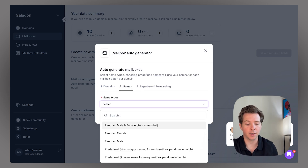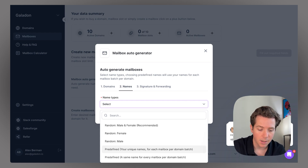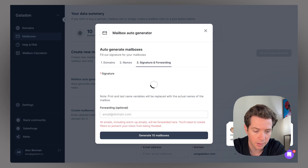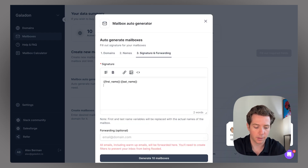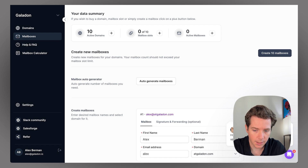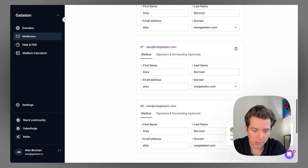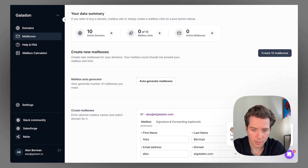We can do the same thing to generate the mailboxes — auto-generate based on our domains. We'll select all our domains and set one mailbox per selected domain. We'll choose our name; they have a random name option or a predefined name. I'll pick predefined because I want all the emails to go out in my name, Alex Berman. Then I'll put my signature — CEO of Galadon — and a phone number as a placeholder. And we can generate 10 mailboxes. Check everything, make sure it all works, and we'll create 10 mailboxes. That's all it takes — we're completely ready to send cold emails using MailForge.